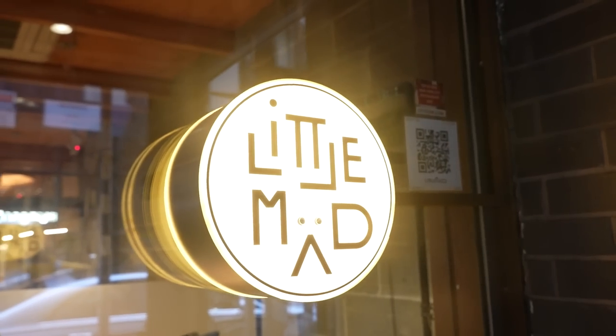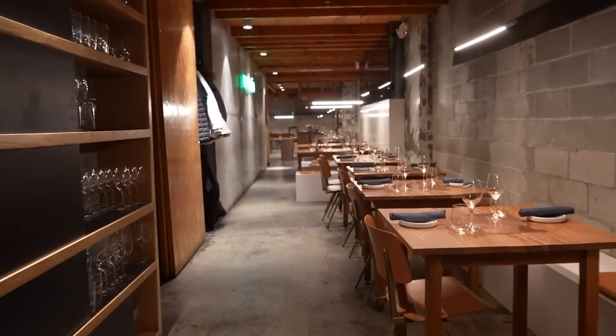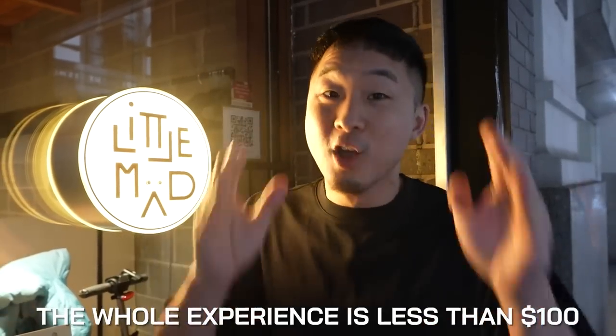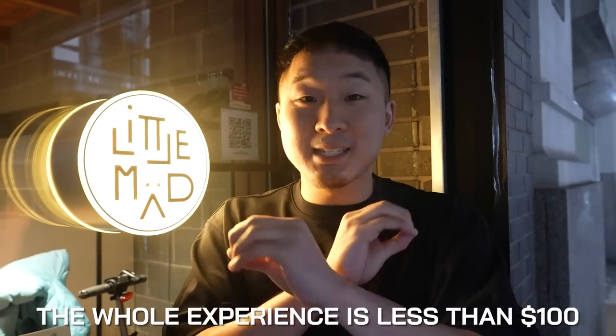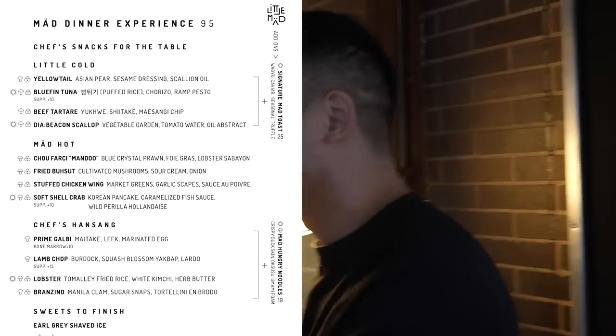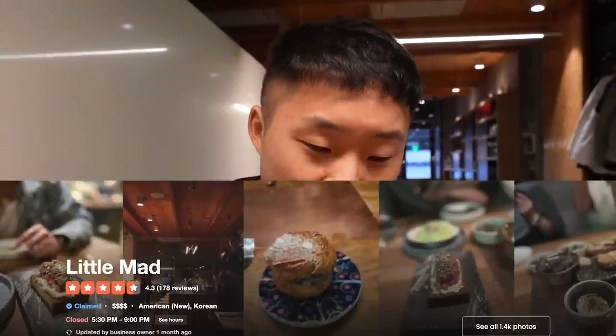Our first spot is Little Mad — it's a new American restaurant with a Korean soul, because the chef is Korean American. He's bringing all different influences picked up from working at different restaurants. They have one of the best deals for a tasting menu in New York City. It's extremely high quality — the food is aesthetic, it's delicious, and it's not too expensive. It's not just the quantity; it's the quality.